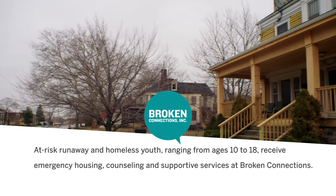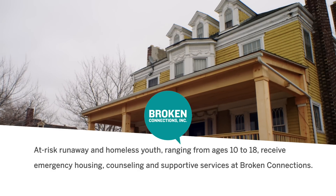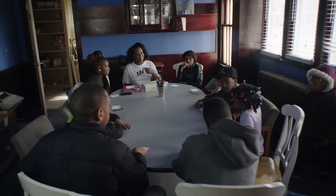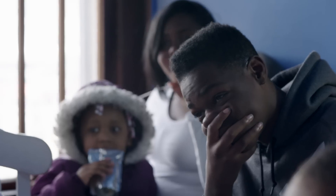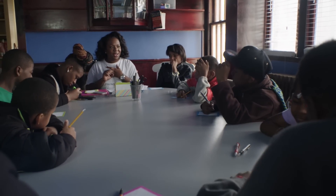Now let's spend some time at a beautiful historic home in East Cleveland that is reconnecting youth with their potential and reuniting broken families through supportive services. Broken Connections is the 501c3 nonprofit community development corporation that provides housing and supportive services for runaway homeless youth in the city of East Cleveland. The counseling program provides self-esteem and motivational counseling, teaching youth how to deal with their anger issues, to be a more productive person, and to stay positive even in a negative situation.